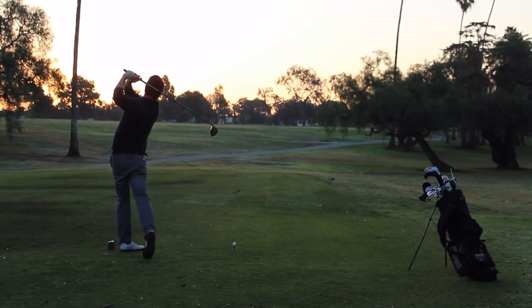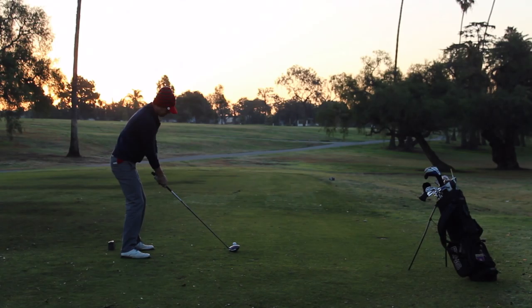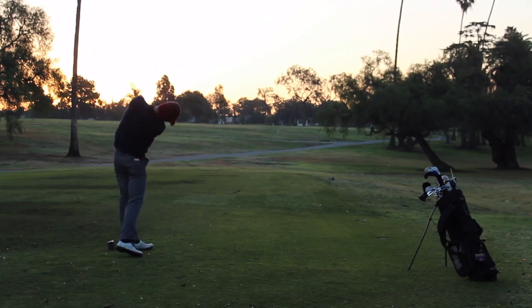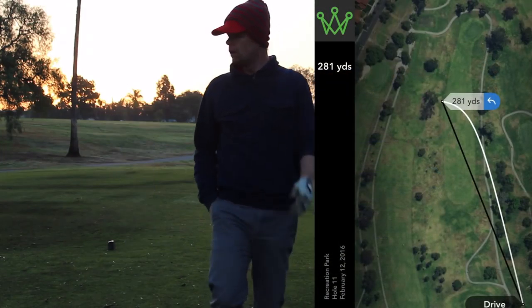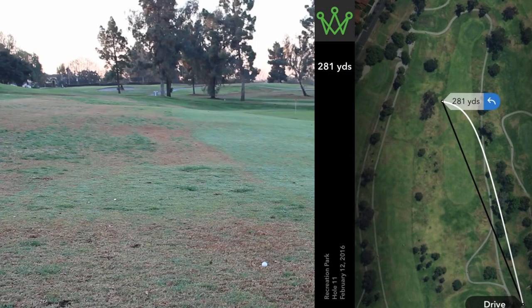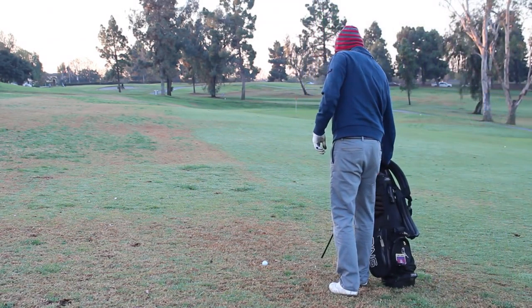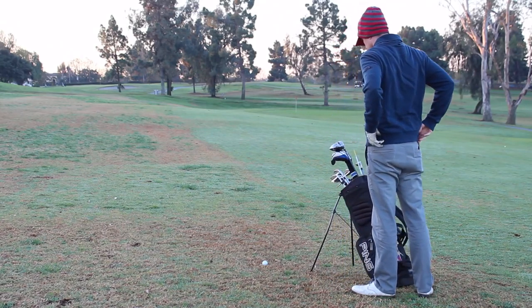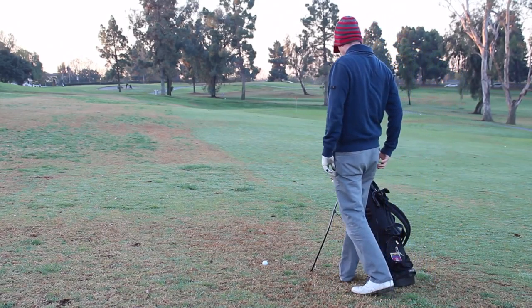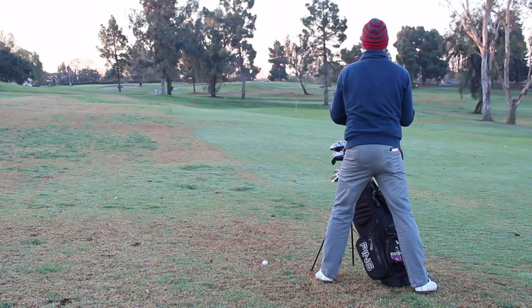Here I'm on the 11th hole and this dog legs to the right quite a bit. You'll see I'm trying to fade this — I'm swinging hard with my body and keeping the face a little open. I hit it just barely into the left rough, 281 yards onto the left side, and now I have about 75 yards to the hole.